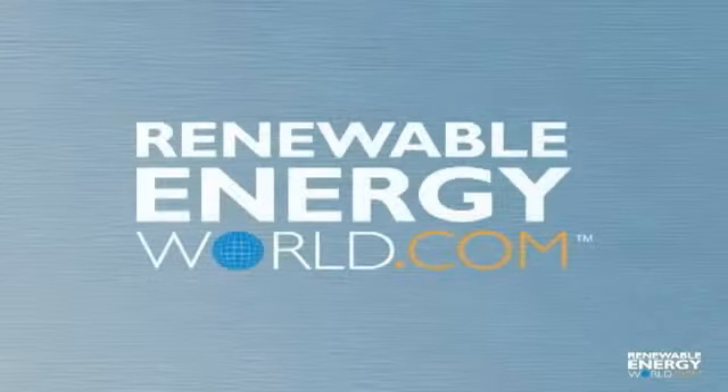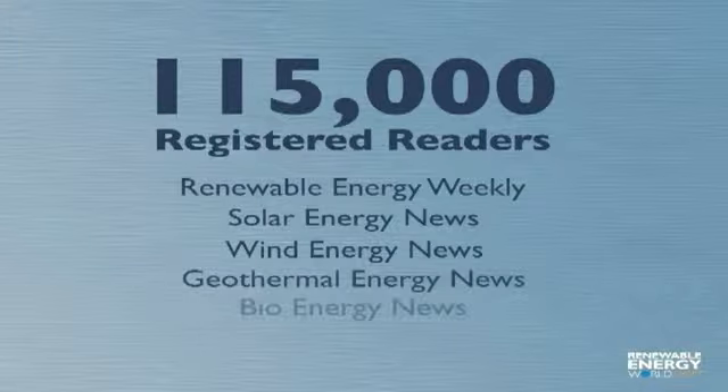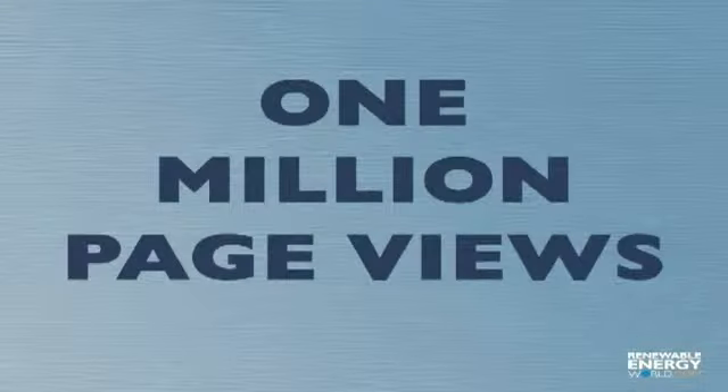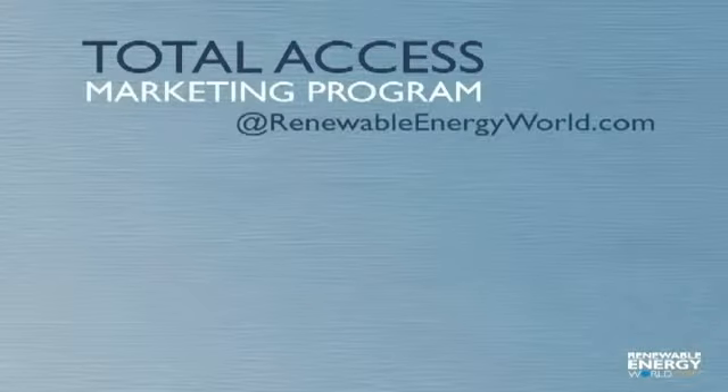RenewableEnergyWorld.com is the leading destination for renewable energy professionals. We distribute information to more than 115,000 registered readers through five technology-specific newsletters every week. Our website receives more than 300,000 monthly visits, generating over 1 million page views. Total Access at RenewableEnergyWorld.com gives your company direct, instant access to create a consistent year-round presence with this worldwide audience.